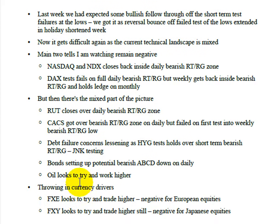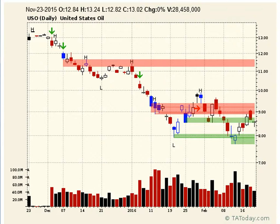Moving on — bonds are setting up a potential ABCD down on the daily. The thing that looks most important in terms of the bullish case is oil. Looking at the USO, which is still tracking it pretty well — on West Texas Intermediate it actually got under the key level and stayed under it, then you got the test, came back over, and now you're back into the top of the swing point low.